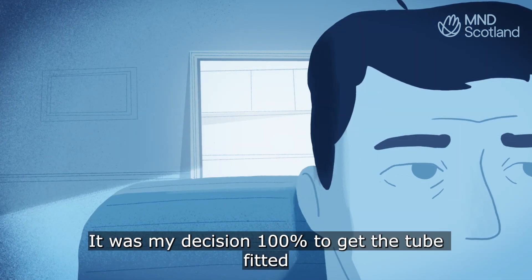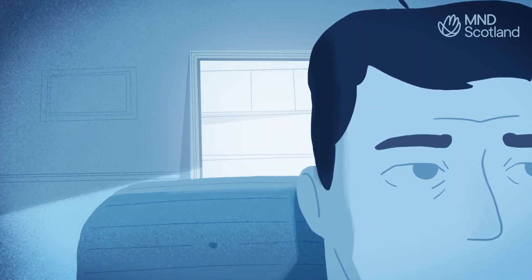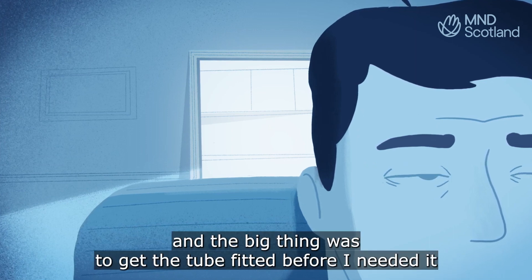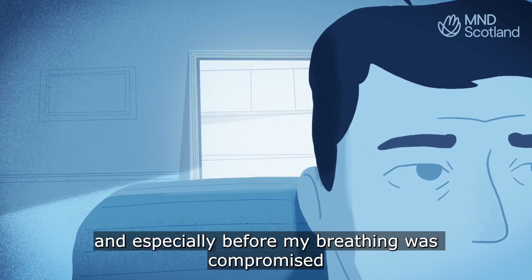It was my decision 100% to get the tube fitted. The big thing was to get the tube fitted before I needed it and especially before my breathing was compromised.